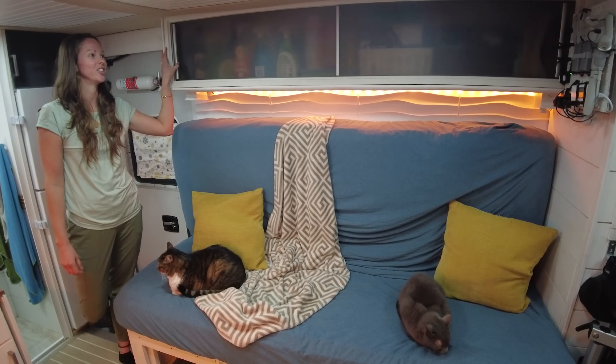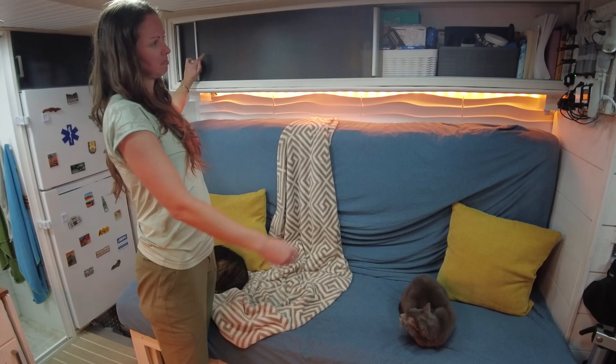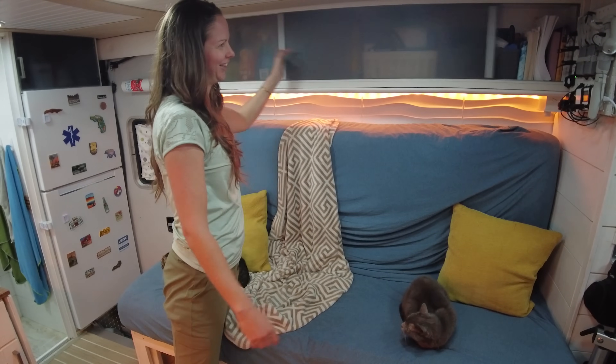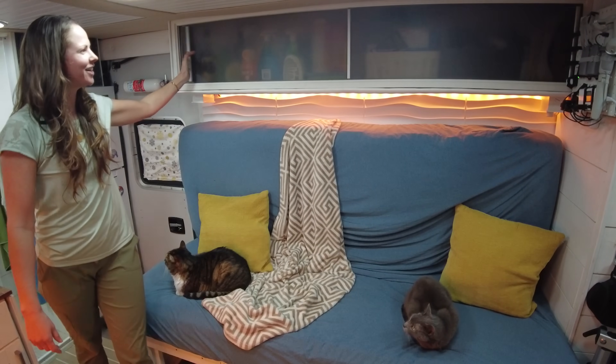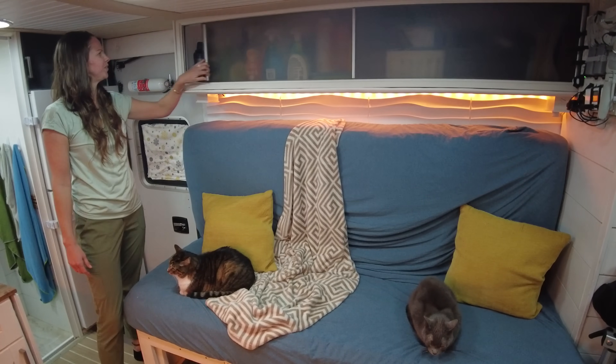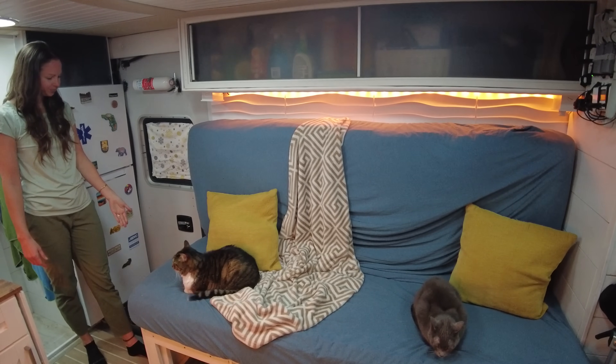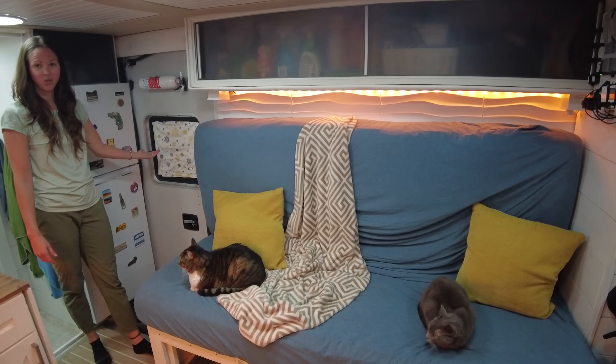Above the bed is actually another original cabinet. On this side we house books, multiple junk bins, and on this side cleaning supplies and alcohol. We put a little key hook here and a shoe rack here — and there's the door.